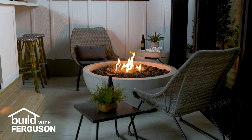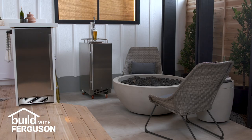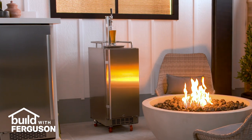A backyard lounge area is a great place to wind down with family and friends. Start with some comfortable furniture, and don't forget about the refreshments. The Edgestar kegerator is built for outdoor use, and it's on casters, so you can just roll it to wherever the party is.